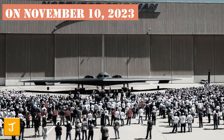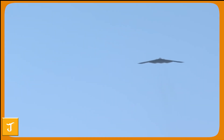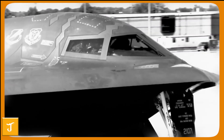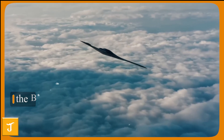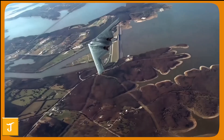On November 10, 2023, the skies over Edwards Air Force Base in California witnessed a historic moment. A sleek, angular silhouette cut through the morning air — the first flight of America's newest stealth bomber, the B-21 Raider. This flight was not just a test; it marked the end of the B-2 Spirit's three-decade reign as the world's most advanced bomber and signaled the dawn of a new era in air power.